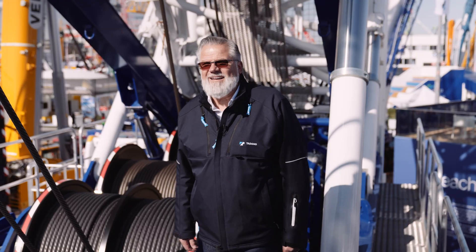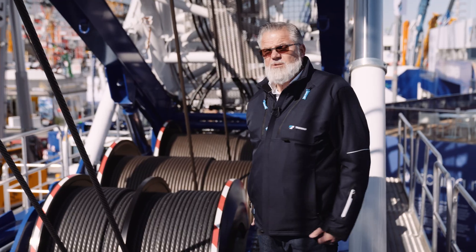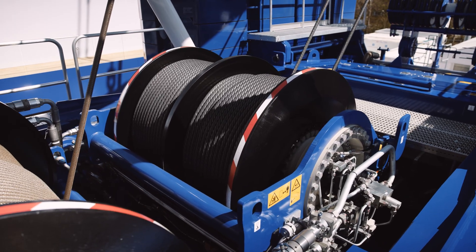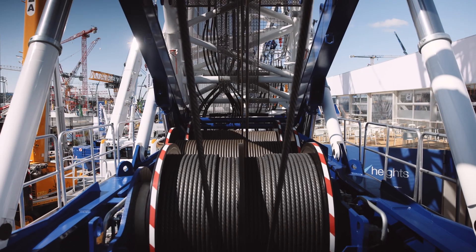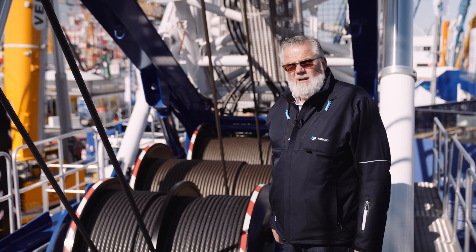Every crawler crane needs its ropes. I'll start here to explain: this winch is what we call the 1CW or the D-rigging gear, which makes the connection between the superstructure and the A-frame. Then you see here our main hoists — hoist number 1 and hoist number 2 — for our double hook block.